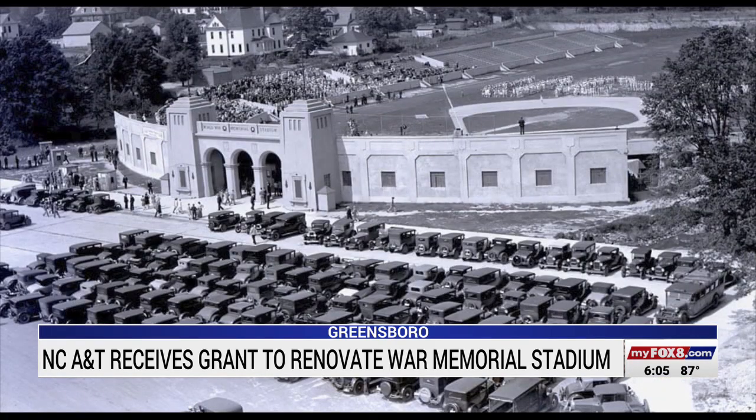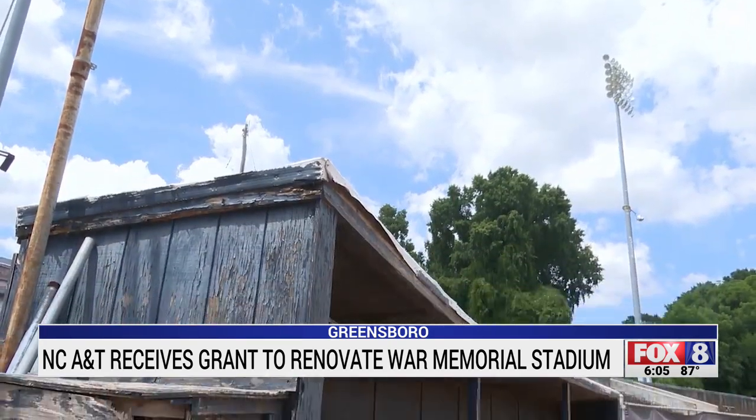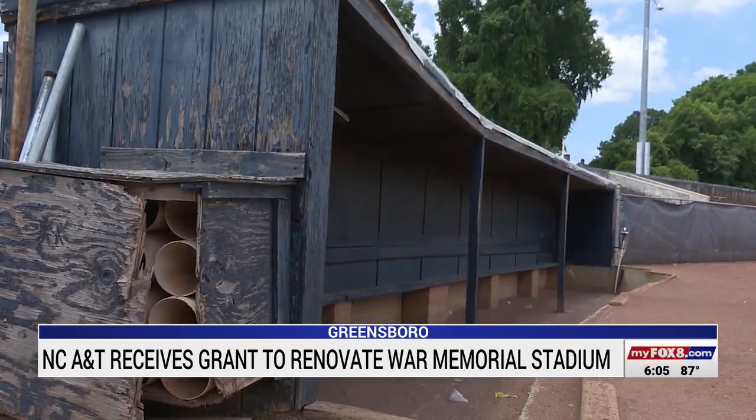It's the oldest minor league ballpark in the state of North Carolina. Designed in 1926, the stadium has been home to NC A&T baseball since the 1950s. But some of the original elements — like the press box, which is not up to code — and the dugouts haven't been touched. They're from the 1920s, and anyone who played little league baseball would recognize them; they were old back then too.